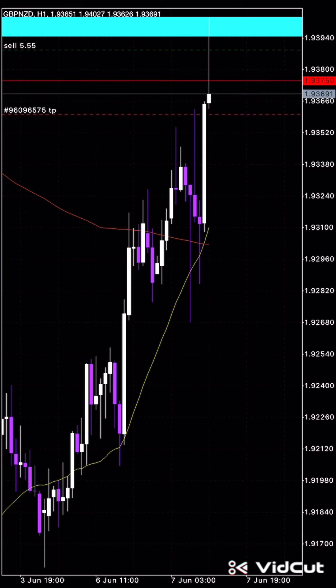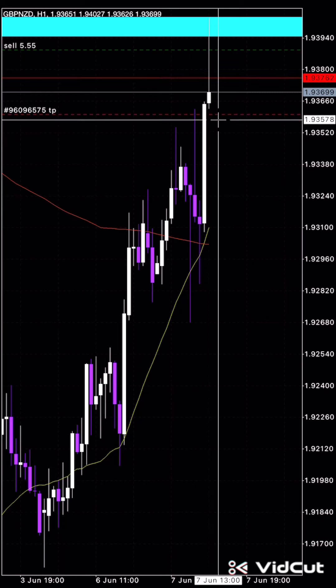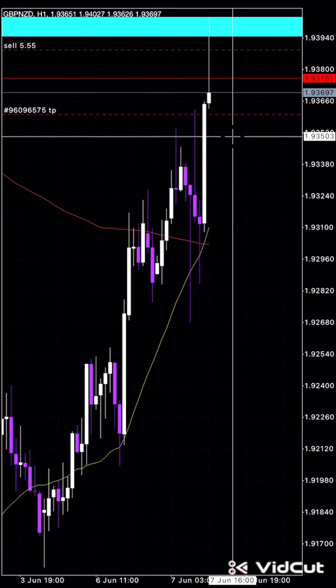I'm looking for it to start activating its trailing SL quite shortly. But nevertheless, I'm happy with the way it's progressing so far. We need a red line, ideally — so see this red line here? This red line here needs to come past this TP zone, and that will qualify for our take profit.